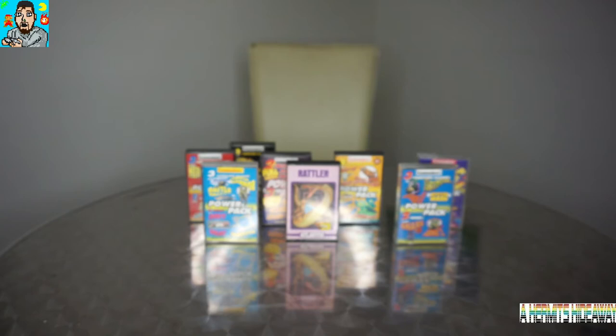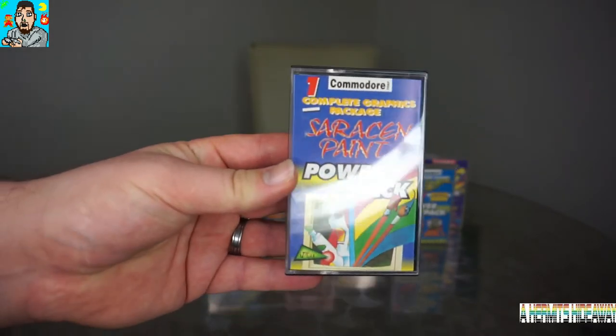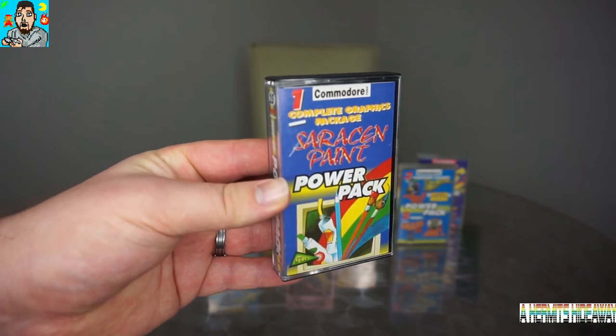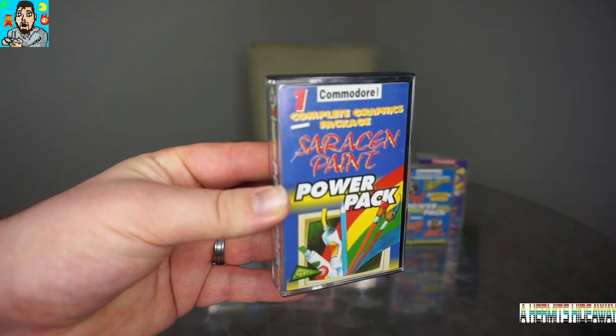I recently managed to fix my datasette because it was playing up a little bit, so it's going to be great for trying out these games. I don't have to rely on my SD-to-IEC hardware interface anymore, but using cassettes and loading like you did originally is even better. Here is tape 25, which says it's got a complete graphics package - that might be pretty cool because I've always wanted to learn to do painting on the Commodore 64. I'll have to see if you need a mouse or something to use it.